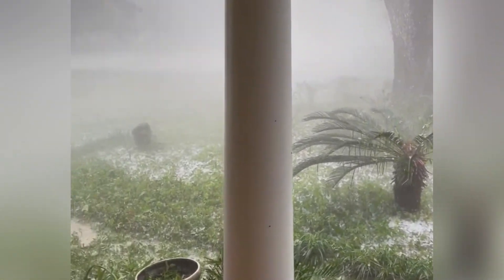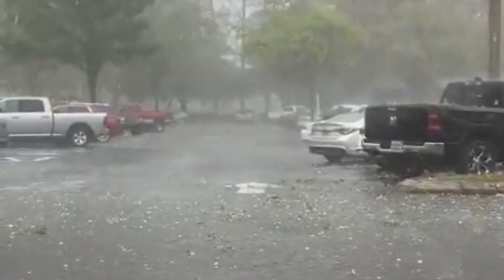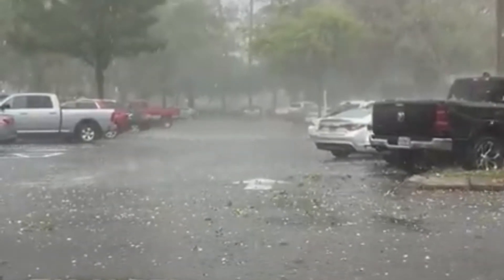"After that line passes, you guys will be in the clear." Winds of at least 43 miles per hour were reported at the Exactec office off Northwest 13th Street.